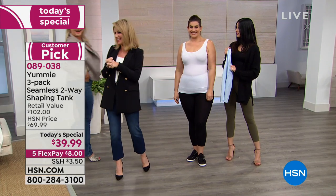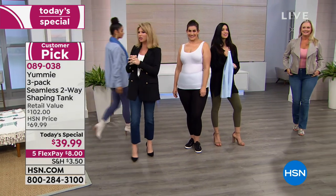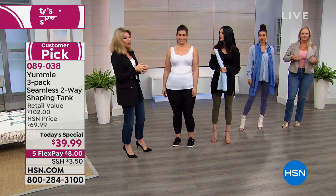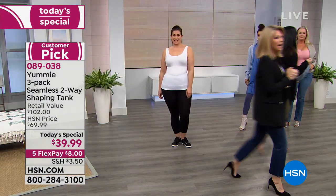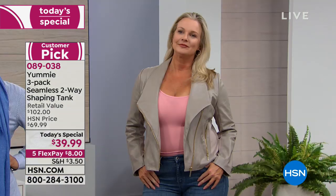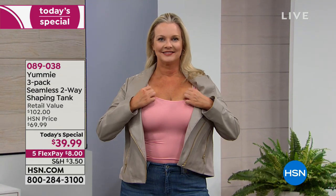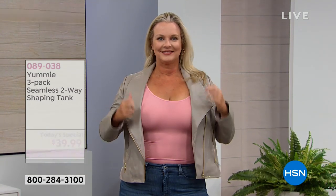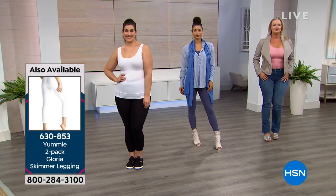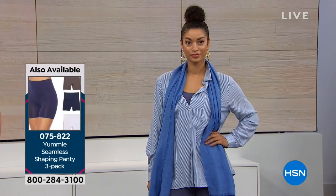Let's do the colors real quick for everybody. Yummy's a national brand — you find them in the finest department stores. You're paying $34 for one of these reversible tanks — scoop on one side, V on the other. Today you get three of them for basically a little bit more than you'd pay for one. So it's kind of like buying one and getting two more for $5. It's really a great deal.